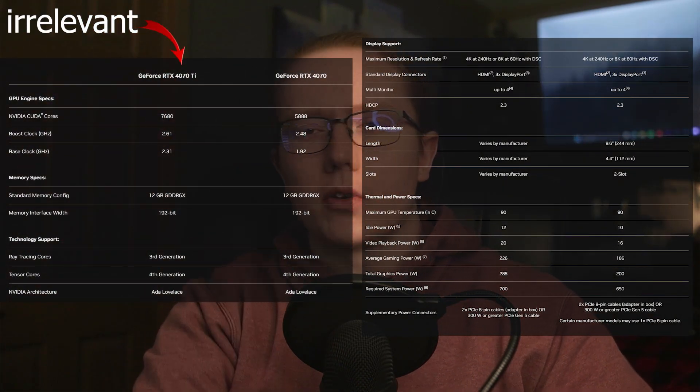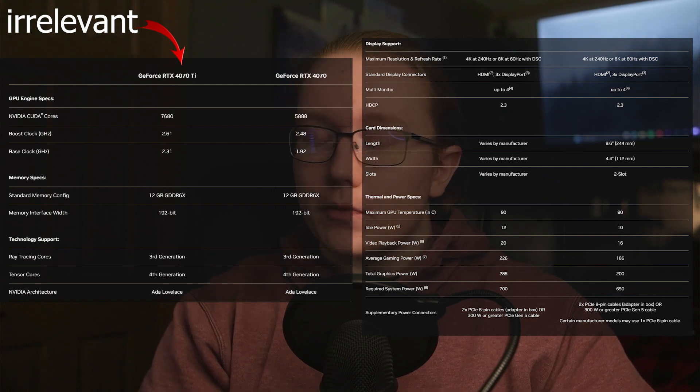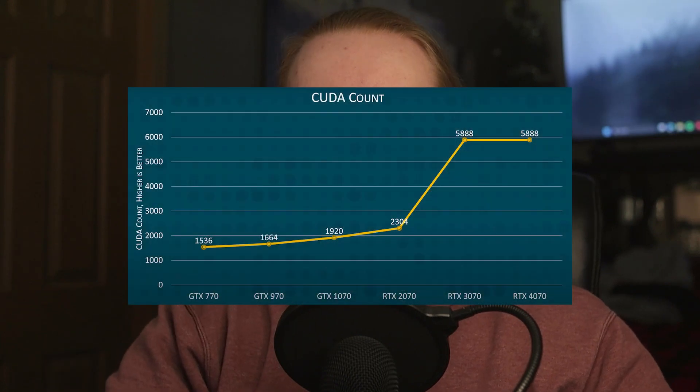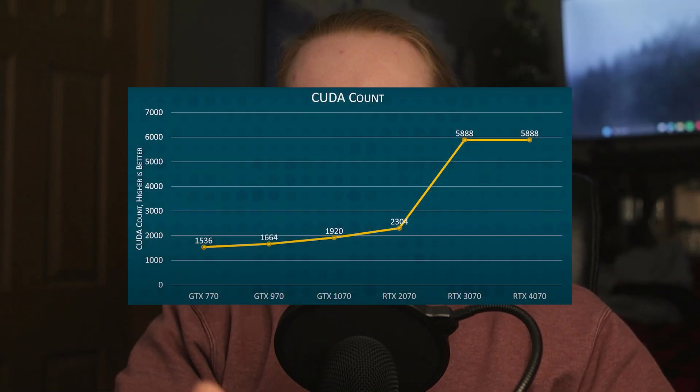I'll put an image on screen showing the full spec list, but the key ones: it has 5,888 CUDA cores, which is the same as the 3070 — which is weird. I don't think I've ever seen an NVIDIA card from one generation to another have the same CUDA core count. But it gets its really big performance jump from the increase in megahertz — the 3070 boosts around 1800 MHz, while the 4070 gets all the way up to around 2800 MHz.